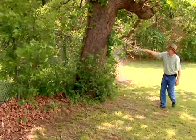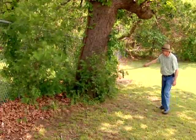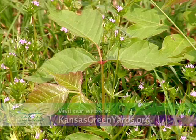When it comes to poison ivy, just be aware of your surroundings. When you approach trees and shrubs, especially in parks, be careful and take a look. Make sure you don't see leaves of three. For more information, visit your local Extension office or visit our website at KansasGreenYards.org.